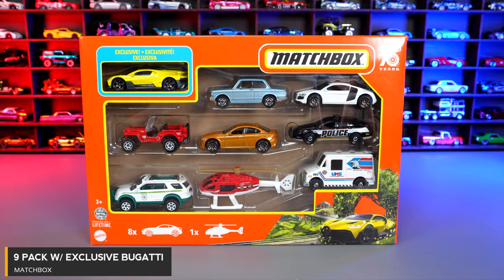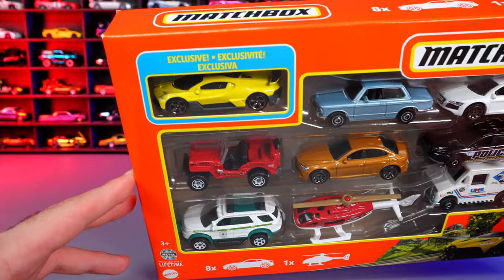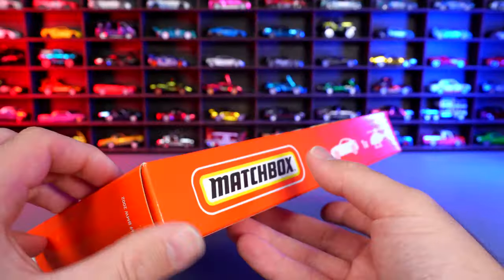Matchbox 9-pack. This is a brand new one that was just released, and I bought this for one specific reason — you know why. Let's go ahead and open it, have a quick look at all of our other cars, and then our Bugatti.